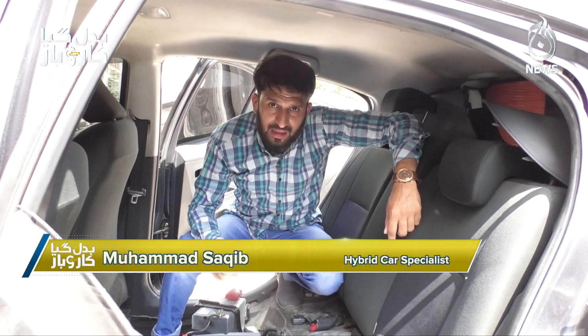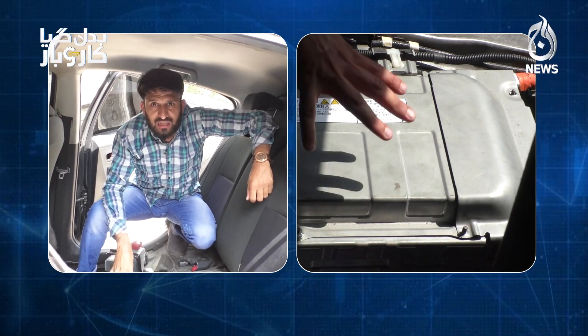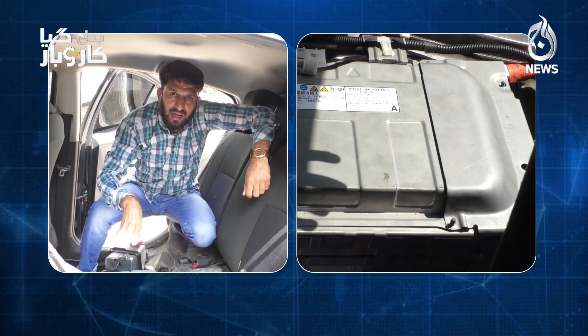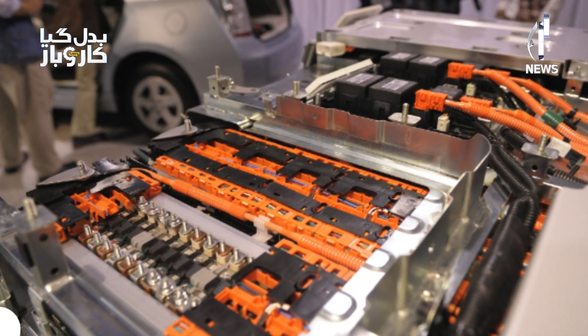It is not always necessary to replace the full battery — you can address just the bad cells. If the battery is fully exposed and needs full replacement, I will tell you that when we change the battery, try to go from the old model to the new model. That's why the life of these batteries, as Japan has specified, is 8 to 10 years.